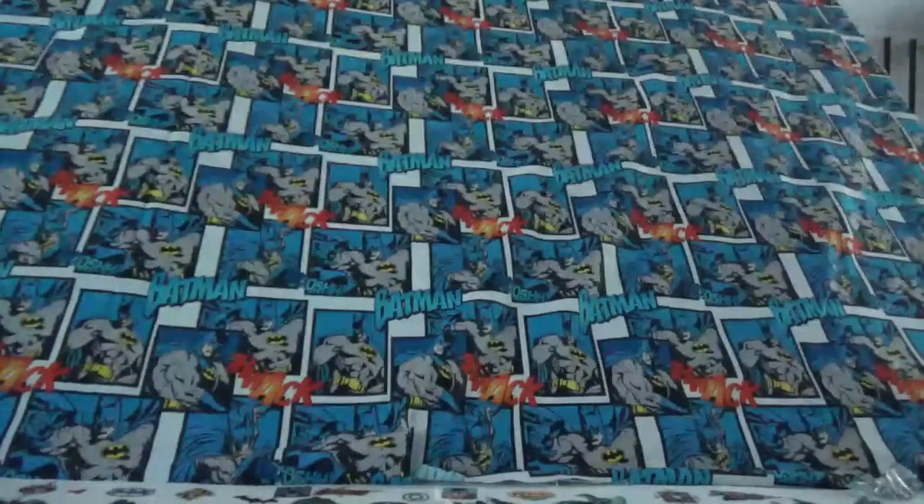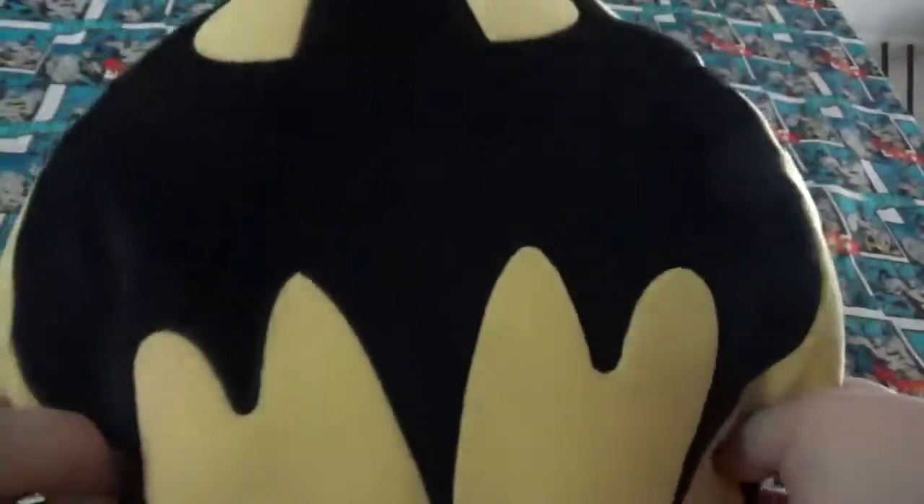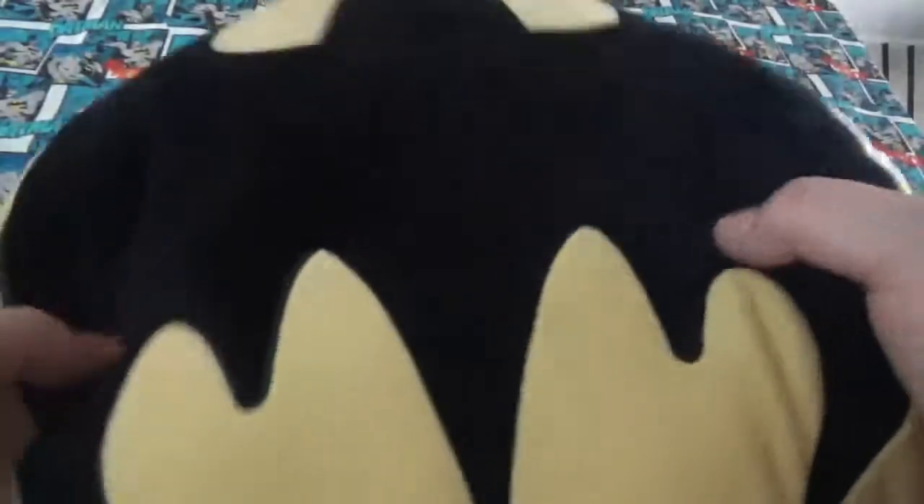And then it was $9 for two of them, so I got Batman as well. His is also very soft. Black on the back, yellow and black on the front with the logo embroidered. It looks very cool.